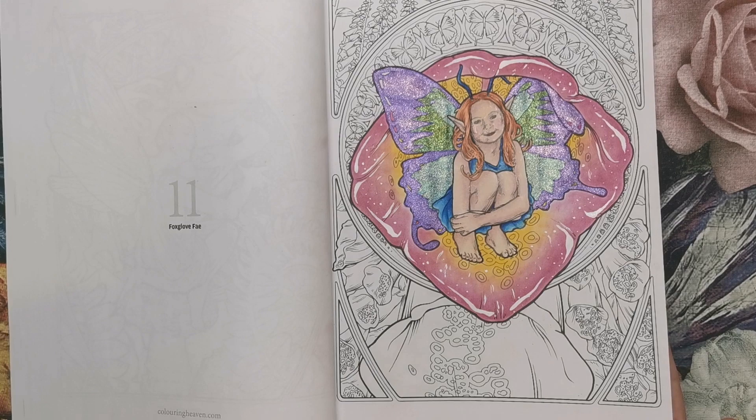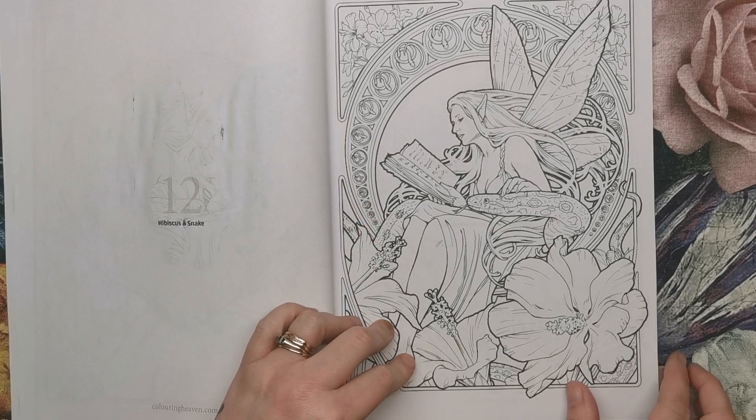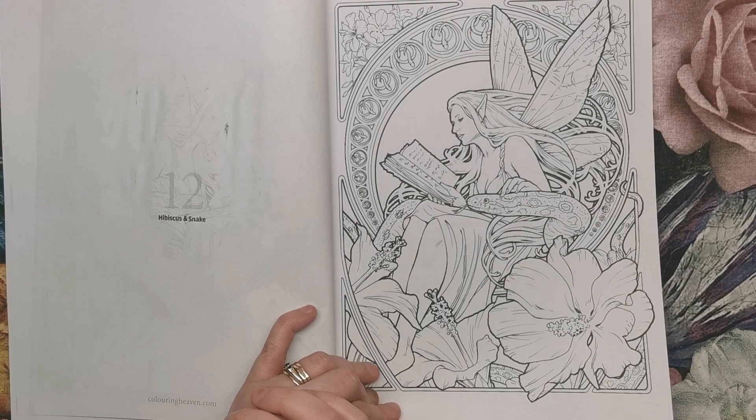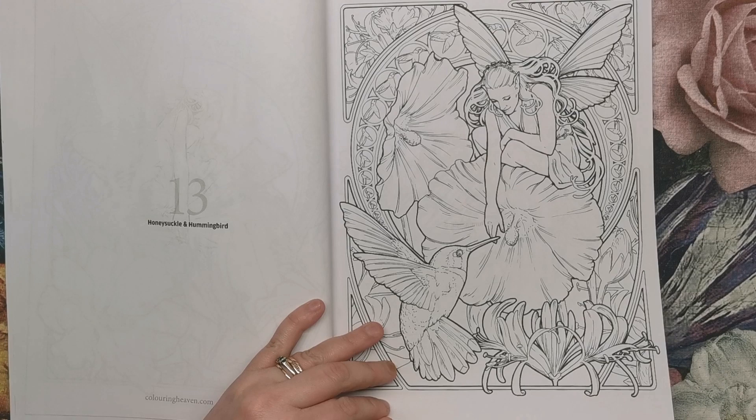The next one is Hibiscus and Snake — we have the hibiscus and then the big snake, and she's reading a book. Honeysuckle and Hummingbird. As you can tell as we go through, each page has a flower and an animal, some sort of wildlife counterpart, along with of course the fairy. Not always though.